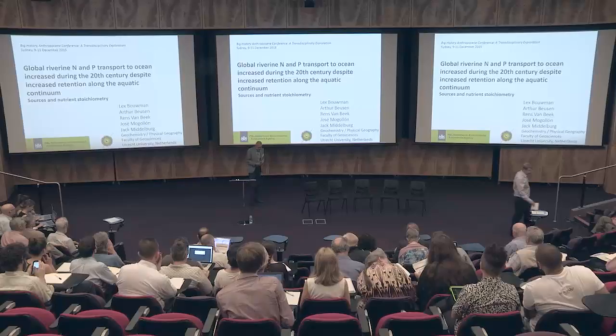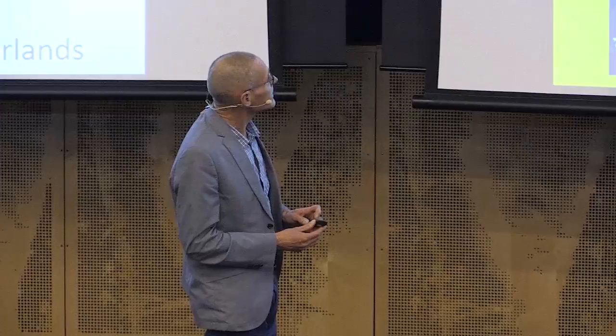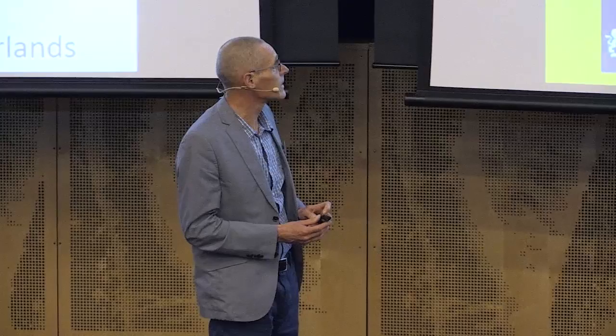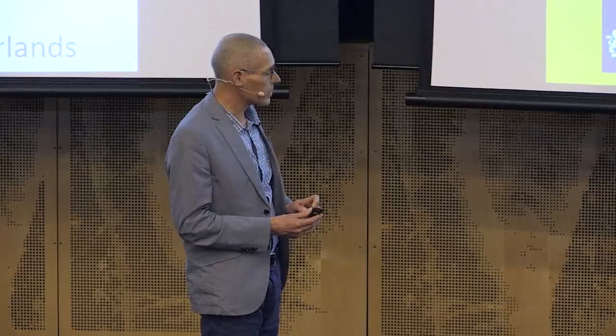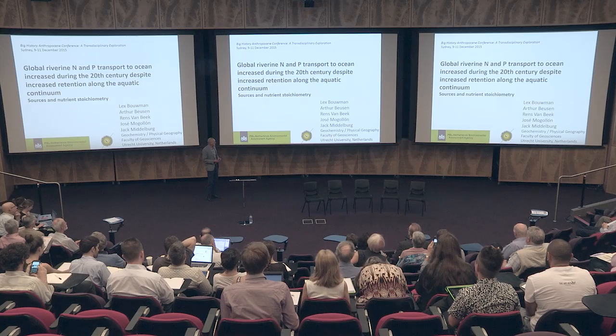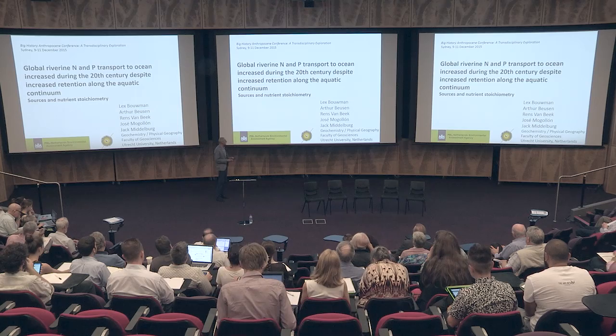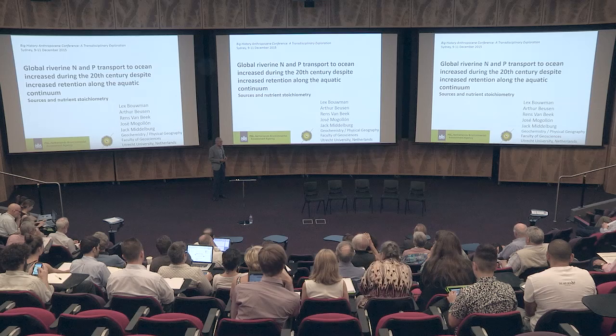I'd like to thank the organizers of this meeting for inviting me. A couple of months ago, I was asked to provide a title, so I decided to talk about the recent work that we've been doing — about the 20th century story of nutrient transport and biogeochemistry in rivers and the transport to the oceans. This is work by a multidisciplinary group from different departments at the university. It is a modeling approach coupling hydrology and climate data with models that simulate the delivery of nutrients and biogeochemistry in rivers.